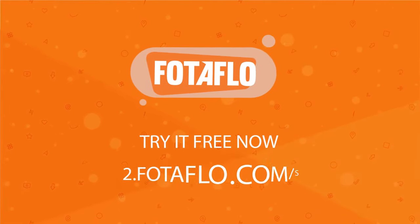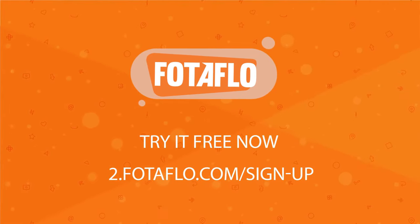Try it free now. PhotoFlow at photoflow.com/sign-up.